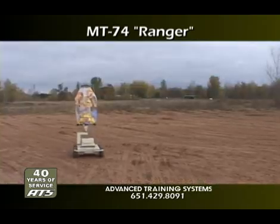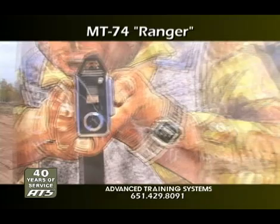With the MT-74 Ranger platform, your realism and training is only limited by your imagination.